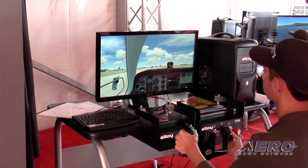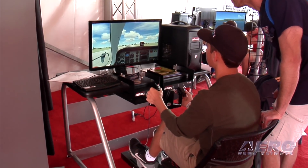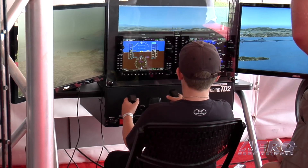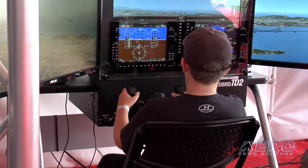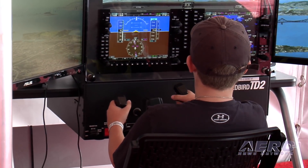Where does the desktop sim fit in the overall training scenario? For some time pilots have been building sims at home and learning there before they ever step into a flight school, or while they're going through a normal flight training program, going home to practice. This enables them to do that with controls and peripherals that feel very realistic — just like the airplane — and it really enhances their home training.